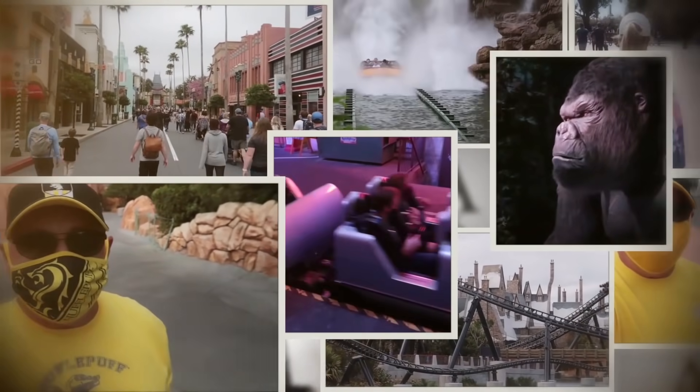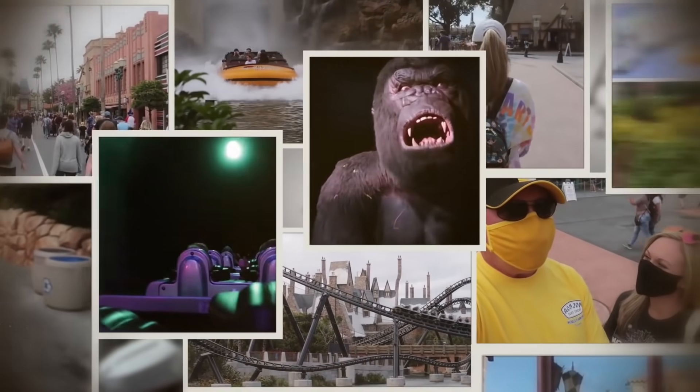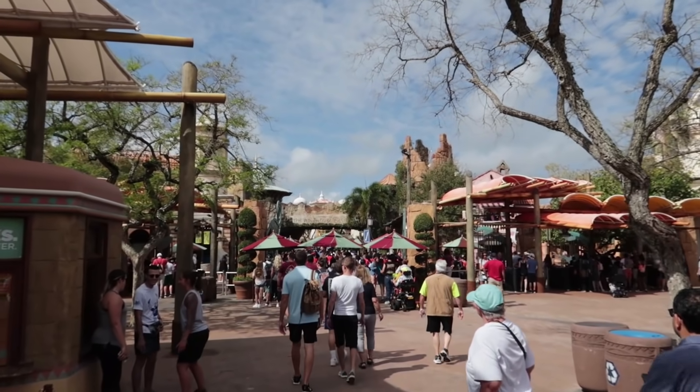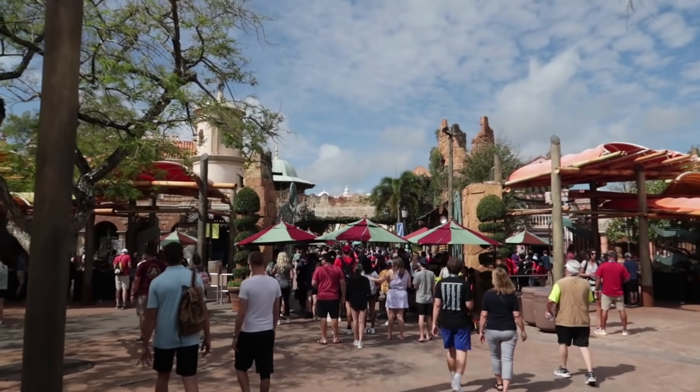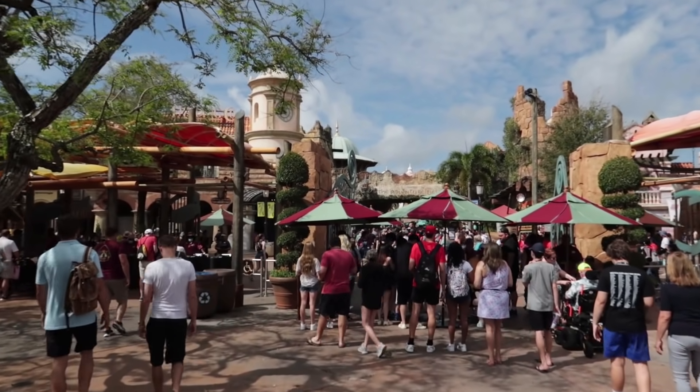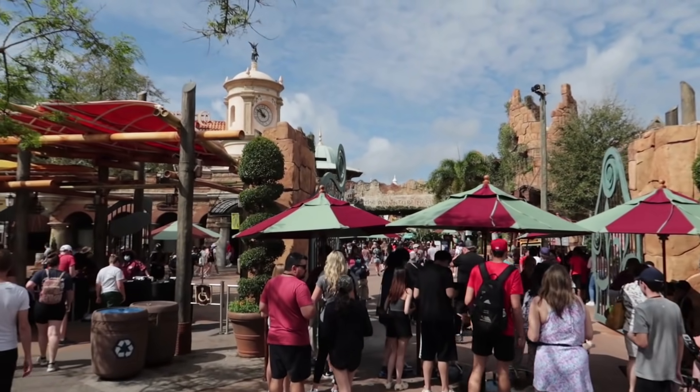Hello everybody, Rick here back at Universal's Islands of Adventure, ready to give you some park updates and show you what's new in each island. It is supposed to rain while I'm here — let's see if I can make it around the whole park without getting wet. I'm also going to try something here for the very first time today, and I am nervous about it. Stay tuned for that.